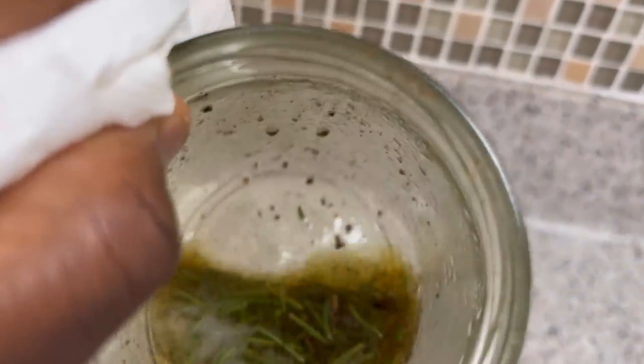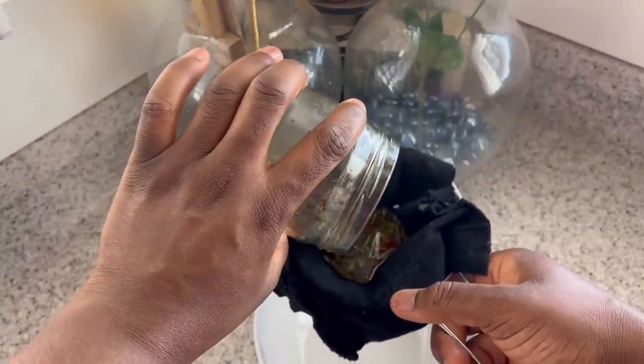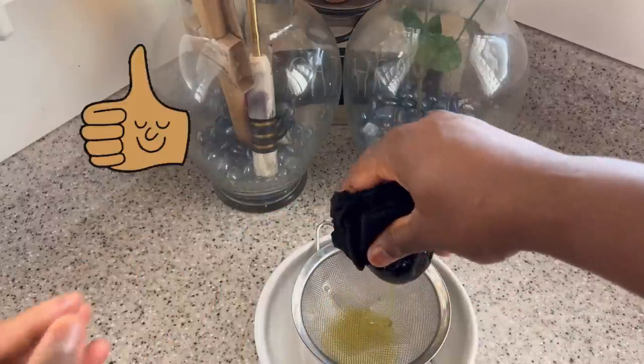After adding the two oils to my cloves and rosemary, I put the jar in hot water using the double boiling method. I leave it in for about 30 minutes or until the oil is warm to the touch, giving it a stir every now and then. Then I strain my oil out.